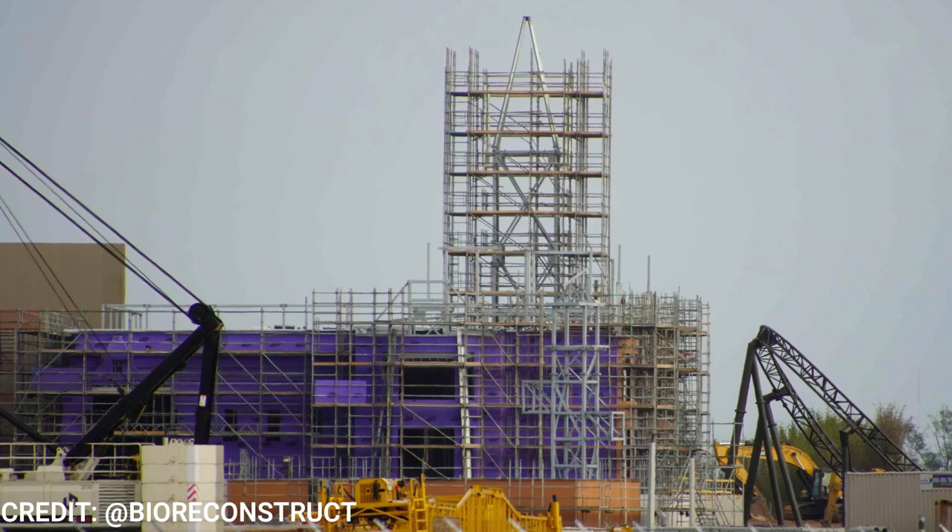Welcome back to Theme Park Wizard. We're back with another amazing construction update from Epic Universe from BioReconstruct, who has some good on-the-ground and aerial photos. Let's go ahead and get right into it.